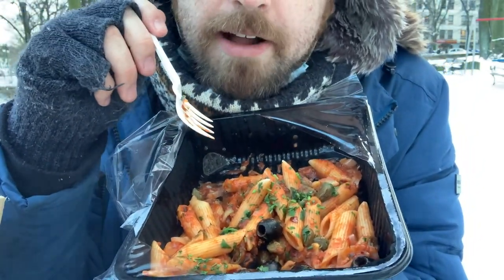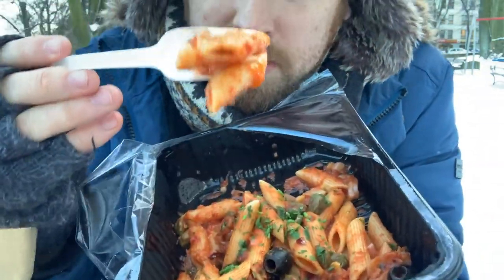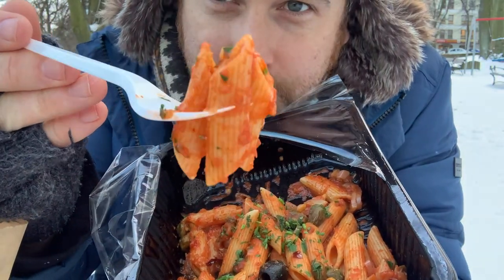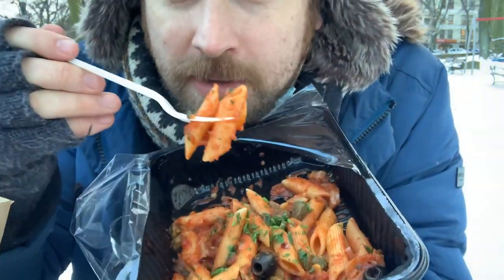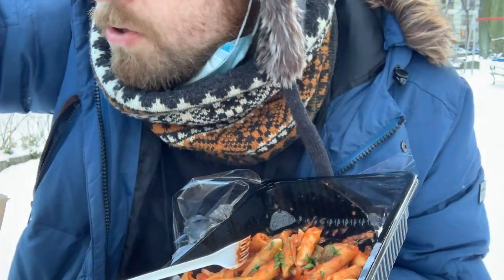The penne is nice and al dente. I'm not overly familiar with Italian cuisine to be honest, but I'll call it penne — the penne is lovely and hot. If only there was some cheese in here that would be great, but unfortunately not.